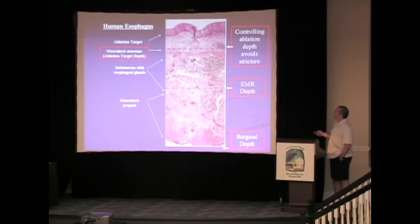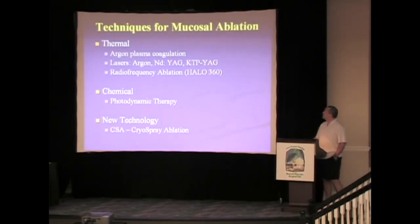Mucosal ablation techniques are broken down into three areas: thermal ablation, chemical ablation, and a new technology — cryoablation — which we don't have time to cover today but is gaining speed in some communities.